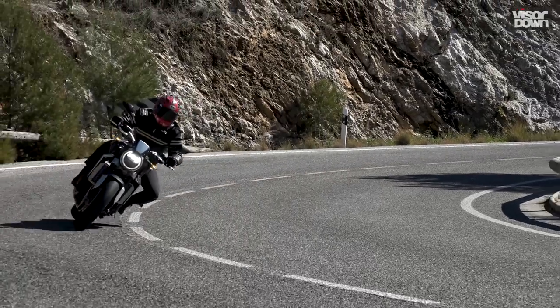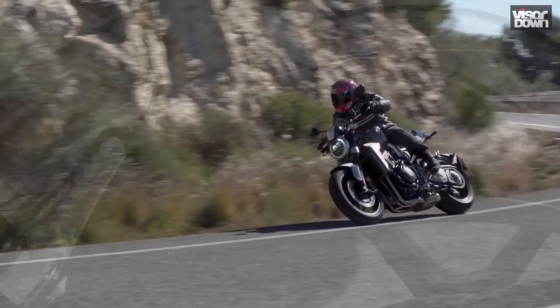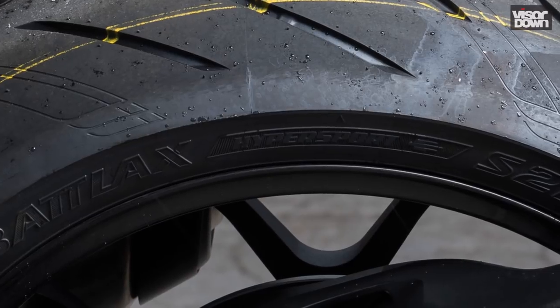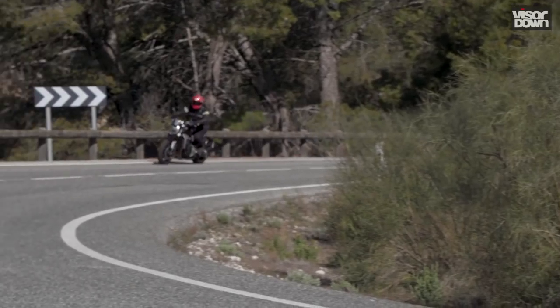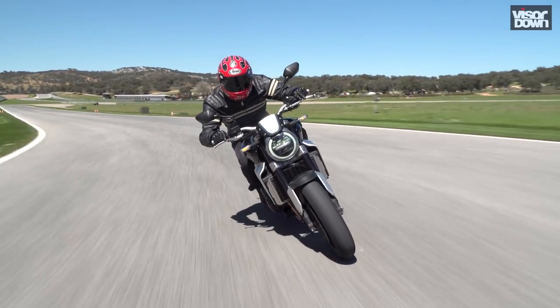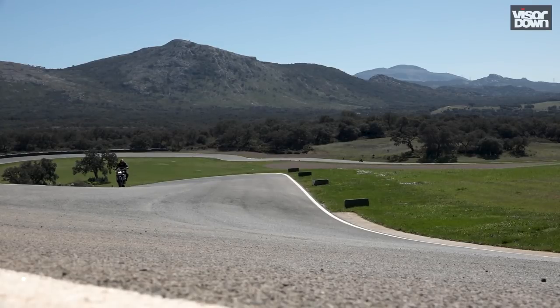It really is an easy bike to ride however you want to ride it, but if there are two things I'd change they're both black and round. The OE Bridgestone S21 tyres let this bike down. On the cold Andalusian roads on my way to the Ascari Race Resort, while I didn't have any real moments, neither did I have the confidence to push in the corners or carry a great deal of lean angle. Even on the track I didn't really feel as though they were telling me much. If grip isn't the issue then feel certainly is, and my first modification would be to trade the S21s in for something softer and stickier to exploit the bike's true potential.